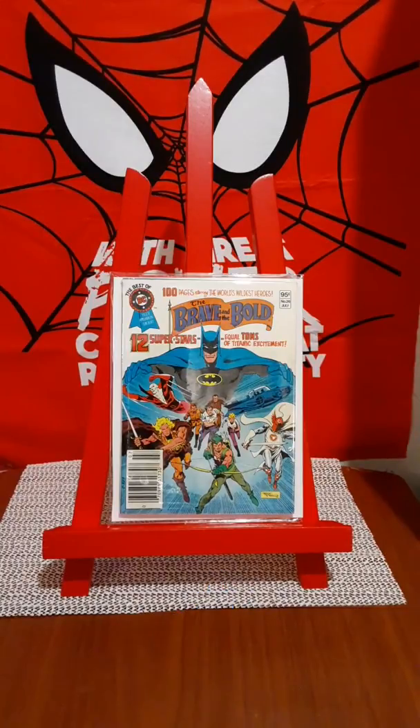Hey guys, it's Abad. I'm back with this final row of comics that I picked up. I also picked up recently some more books and I'm going to add them with these to finish all this off.